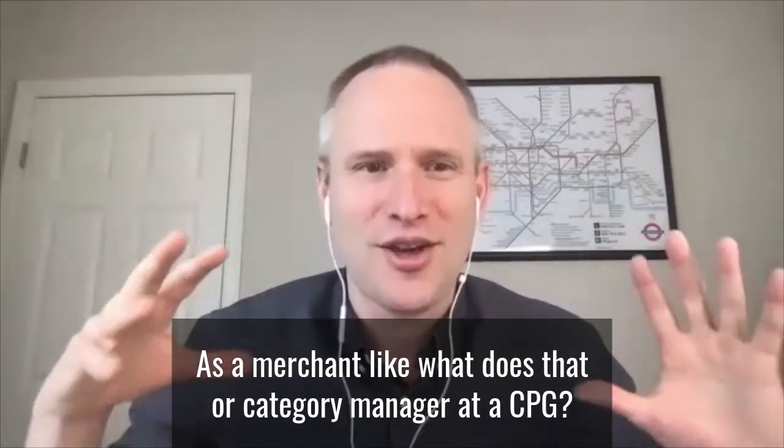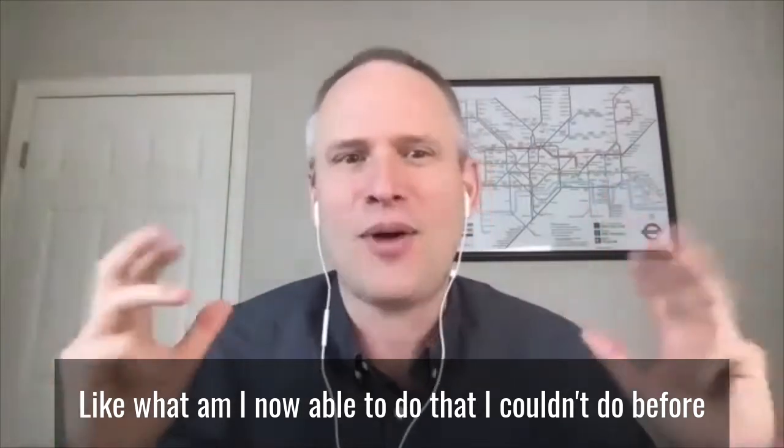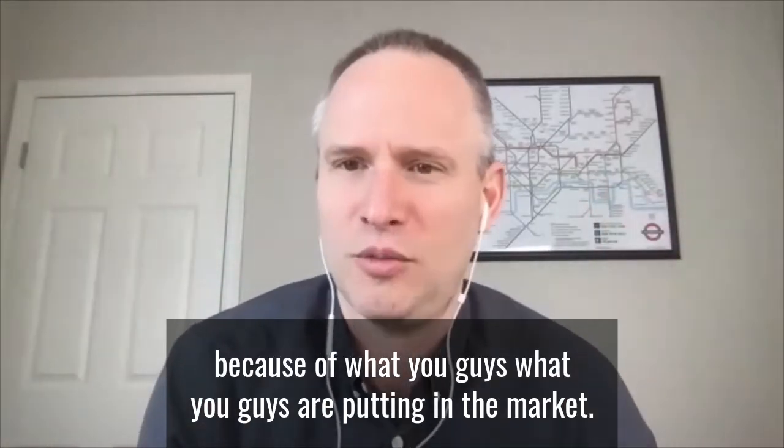Could be back now as a merchant, like what is that, or a category manager at a CPG — what am I now able to do that I couldn't do before because of what you guys are putting in the market?